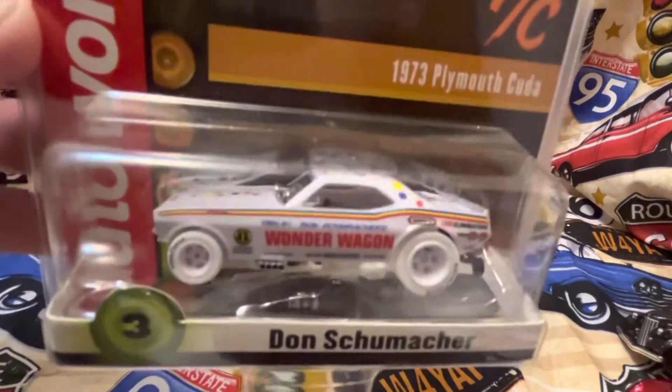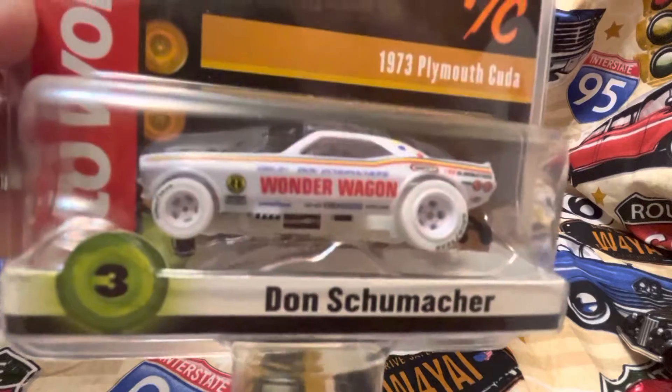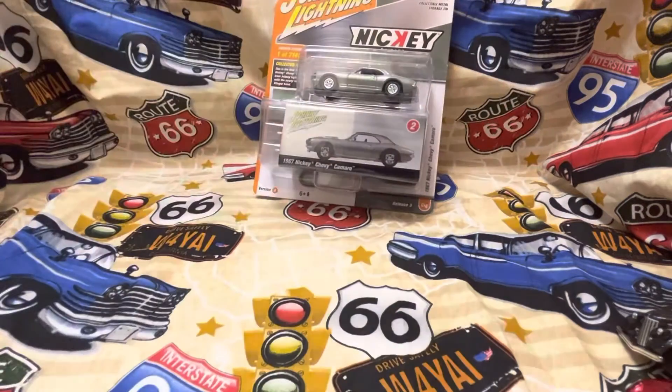It's the only slot car I got. I've seen some cool ones — they're a bit pricey.